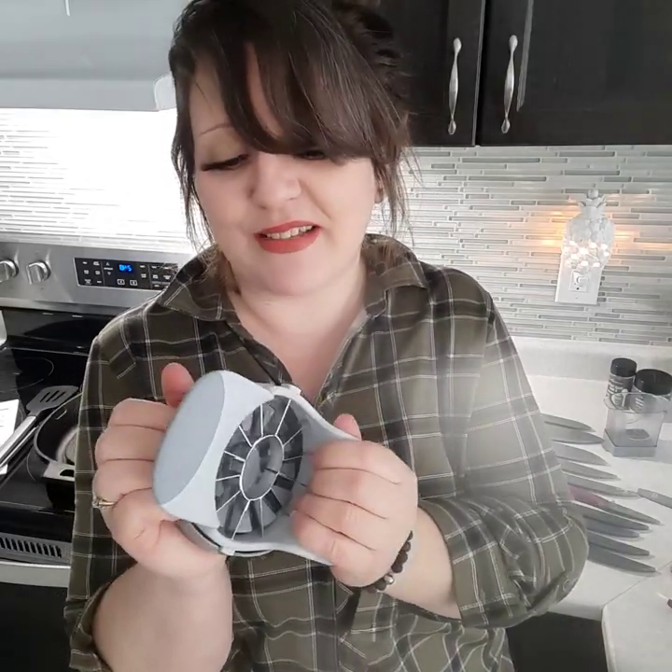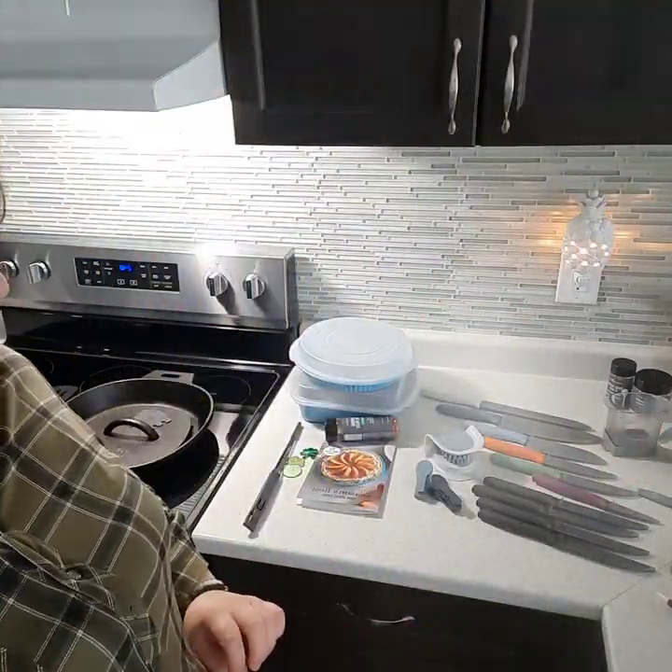The stone fruit wedger is going to be probably my favorite as soon as peach season hits. If you've ever cut into a peach, it has this big seed in the middle that's absolutely annoying to work around. With this tool, you just put your peach in there, wedge through it, and it cuts around the big seed. Amazing — where has this been my whole life?